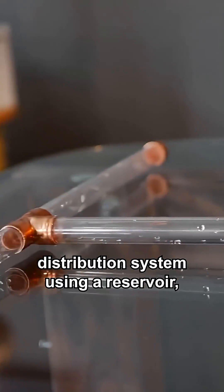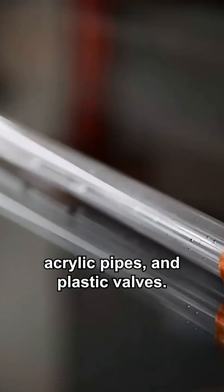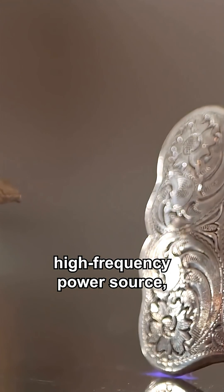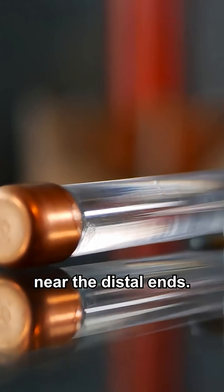I've gone ahead and built a simple water distribution system using a reservoir, acrylic pipes, and plastic valves. The reservoir is attached electrically to a high-voltage, high-frequency power source, and there are various light bulbs near the distal ends.